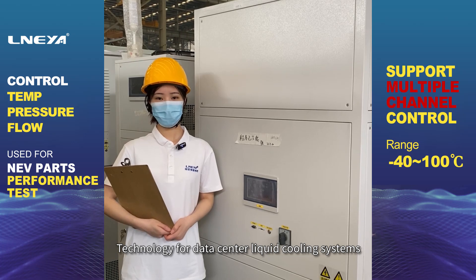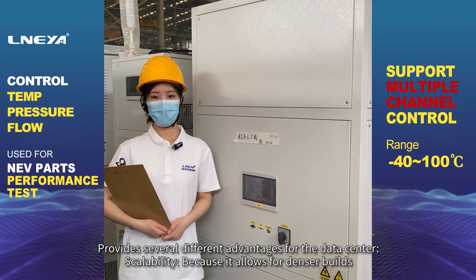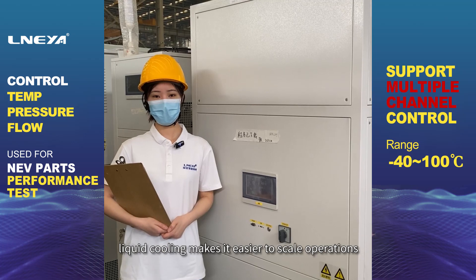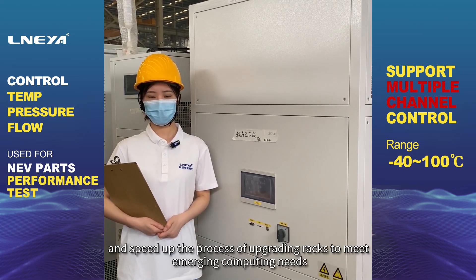Liquid cooling technology for data center systems provides several advantages. For scalability, it allows for denser builds, making it easier to scale operations and speed up the process of upgrading racks to meet emerging computing needs.